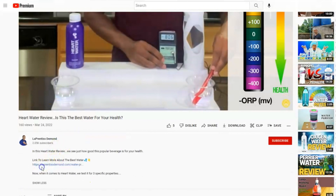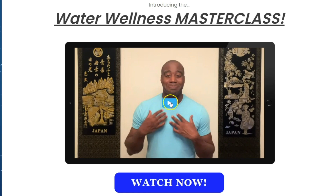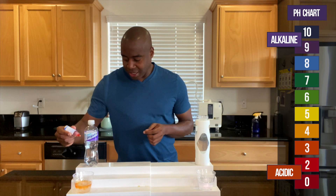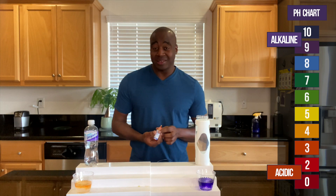We've got some pH drops here. I'm going to put them in both of these beverages. If we see red, orange, or yellow, we know that it's acidic and it's eating the minerals and electrolytes in our body. However, if we see a purple, blue, or dark purple, we know it's alkaline. Let's see what we get here when it comes to grape Propel. And as we see, Propel is acidic.